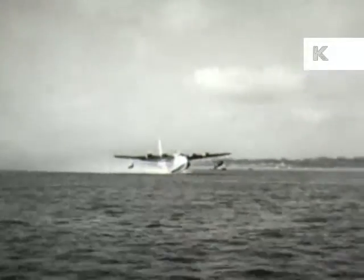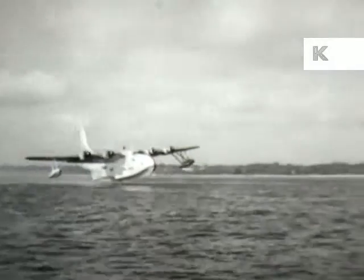With the throttle wide open she roars down the Solent at 90 miles an hour, and she's off and away.